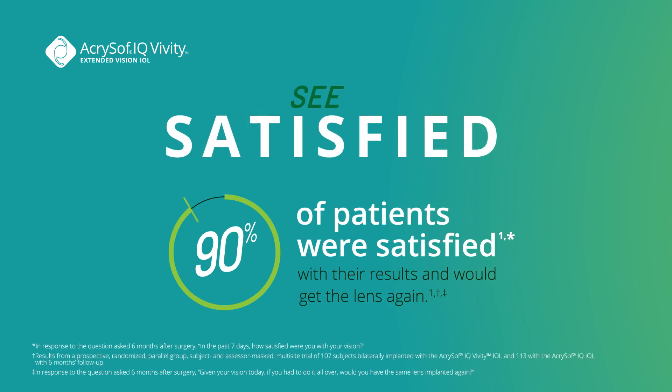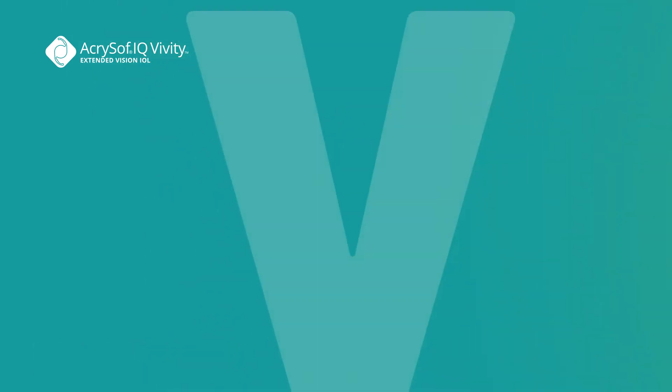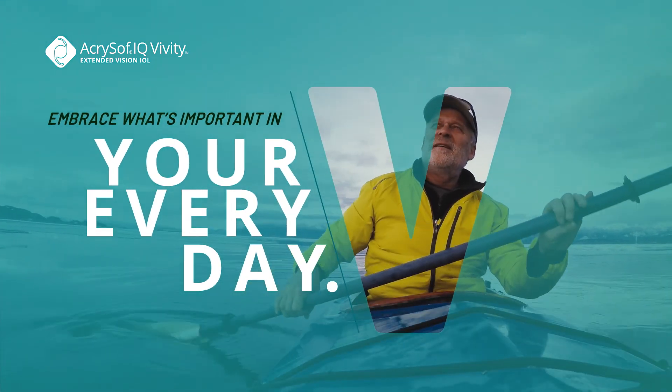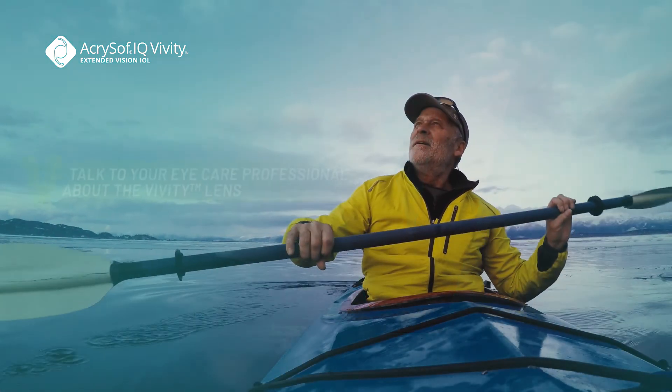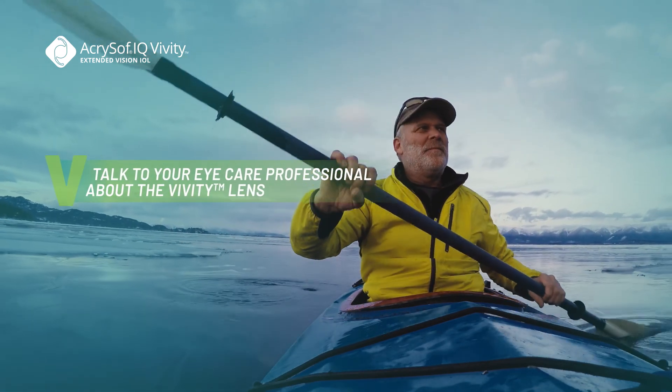You can see satisfied. Join the many other patients who have found success with the Vividi lens. Embrace what's important in your everyday. Do more with Revitalize Vision.